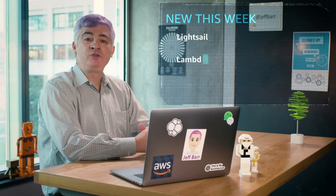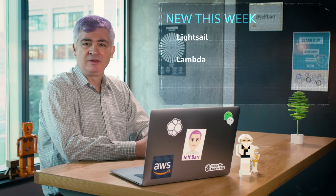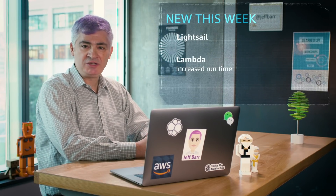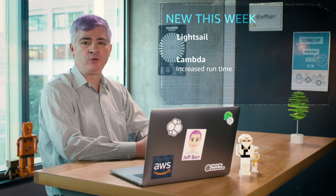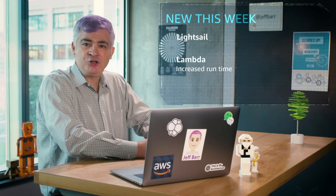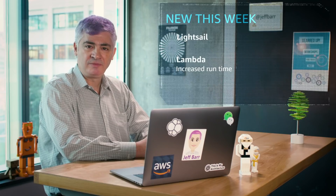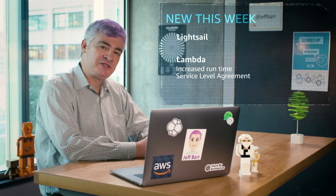I've got two short and sweet pieces of AWS Lambda news for you today. First up, we've actually tripled the maximum runtime for your Lambda functions from the original five minutes all the way up to 15. Pretty sure this is going to open up some pretty exciting new serverless use cases for you. We've also launched a service level agreement, also known as an SLA.